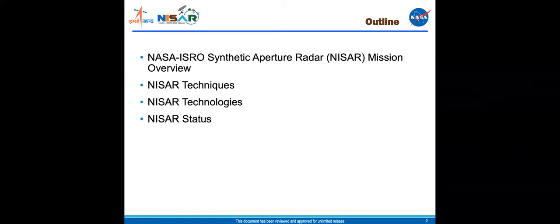Here's the outline for the talk. As the title says, I'm going to be talking about techniques and technologies primarily. The techniques and technologies are interrelated and difficult to tease apart completely, so you'll see somewhat of a mix here, but I tried to segregate them a little bit just to keep it clear. First, I'll start with an overview, and I'll finish with a status.